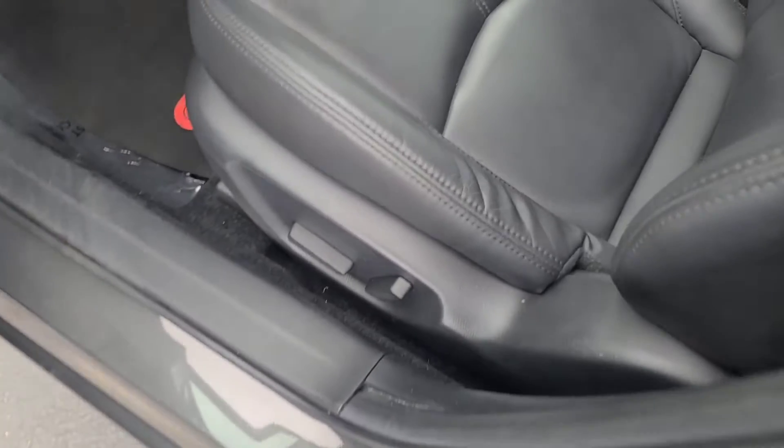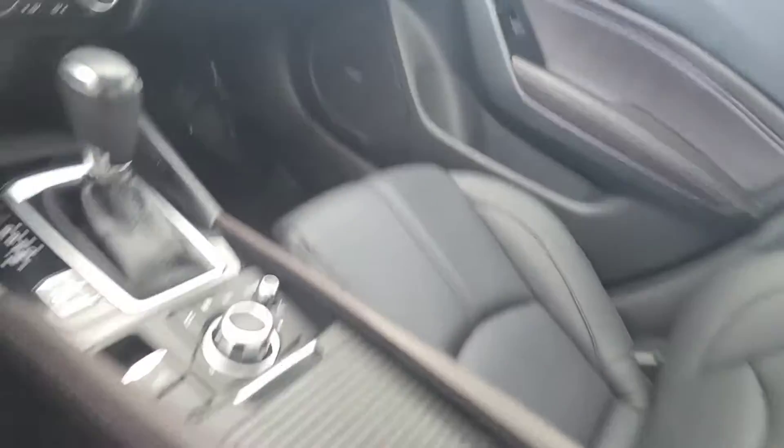So it's got dark interior, power seats, leather seats. Let's start this puppy up. I'm going to close the door because it is freezing.